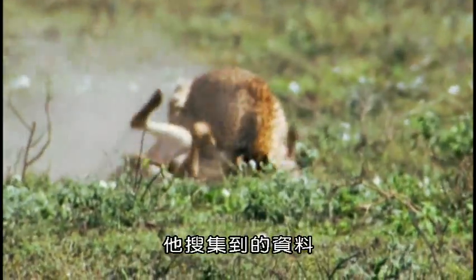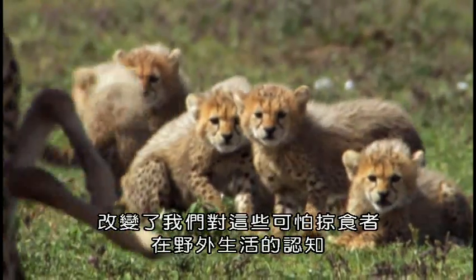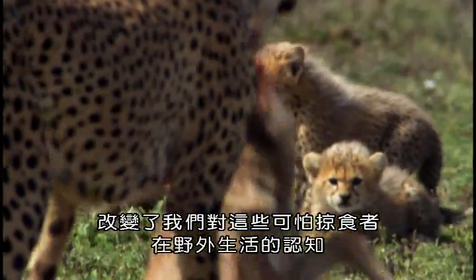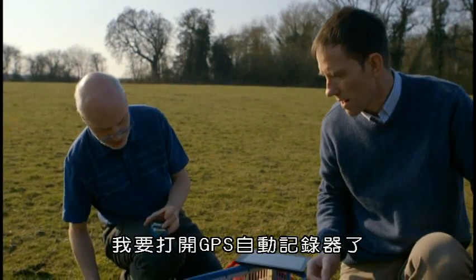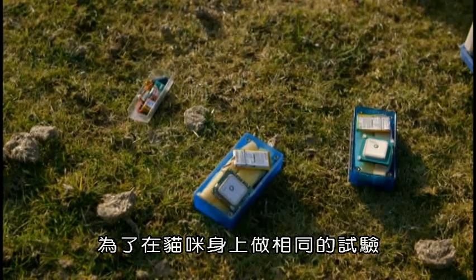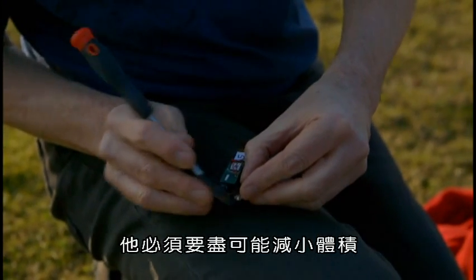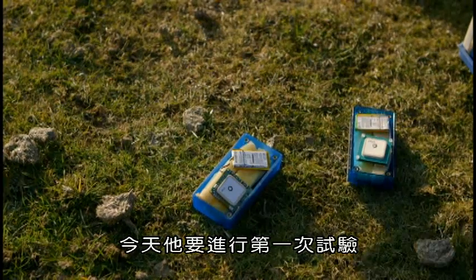The information he's gathered has transformed our understanding about how these fearsome predators live in the wild. He now has to do the same for our pet moggies by miniaturising his technology. And today, he's testing it out.